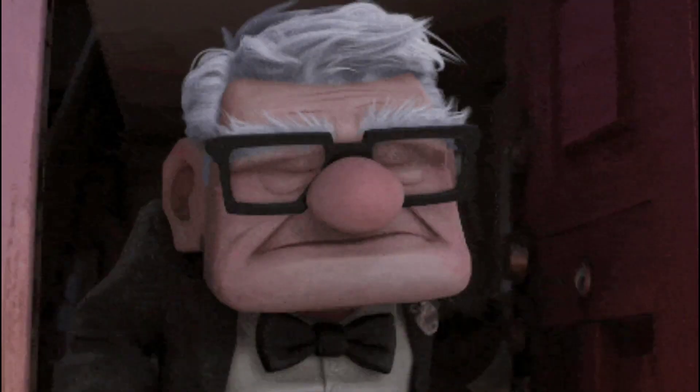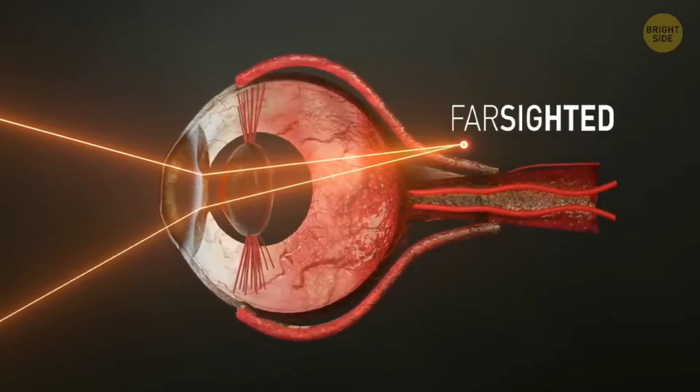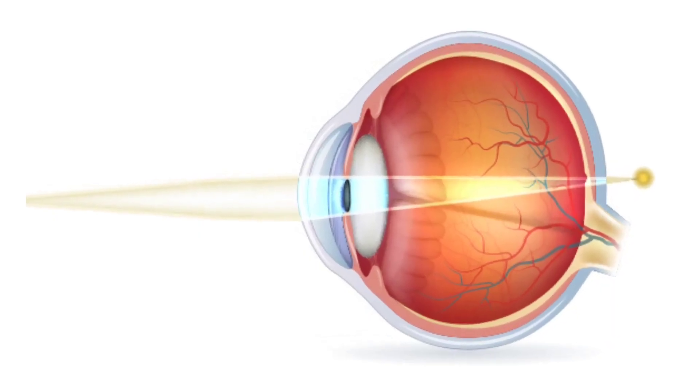Farsightedness, or hyperopia, affects about 31% of adults and 5% of kids. It's caused by having eyeballs that are too short from the front of the eye to the retina on the back, or having a cornea that's too flat.